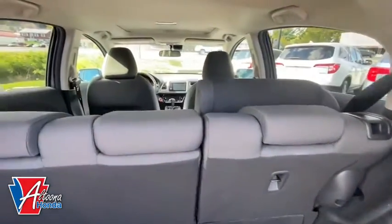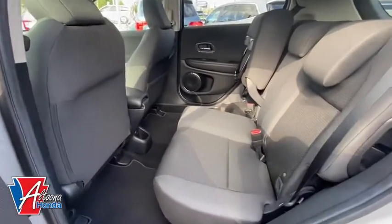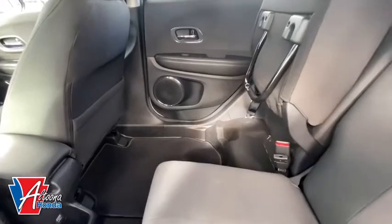Power moonroof, panic alarm, remote keyless entry, tachometer, brake assist, tilt steering wheel, front bucket seats, driver vanity mirror.